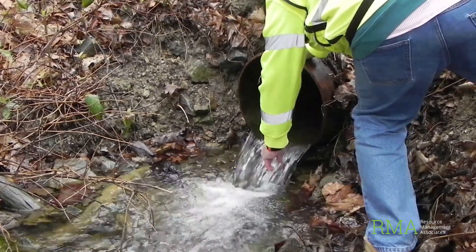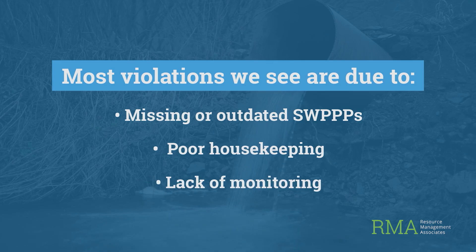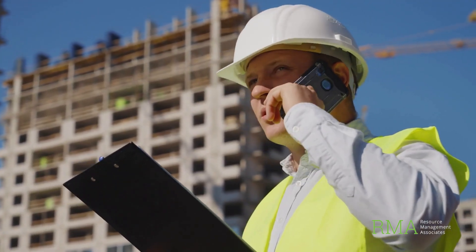Most violations we see come down to missing or outdated SWPPPs, poor housekeeping, a lack of monitoring, or things of that nature. People assume their site is too small to matter, or they're covered because they've never had a complaint. That's wishful thinking. If a regulator shows up — or worse, if a spill or discharge event happens — that mindset won't hold up.